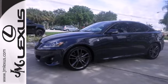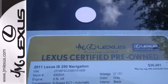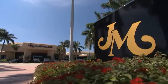style, and safety to the max, look no further than Lexus' best-selling and class-leading IS. Come in today. JM Lexus,